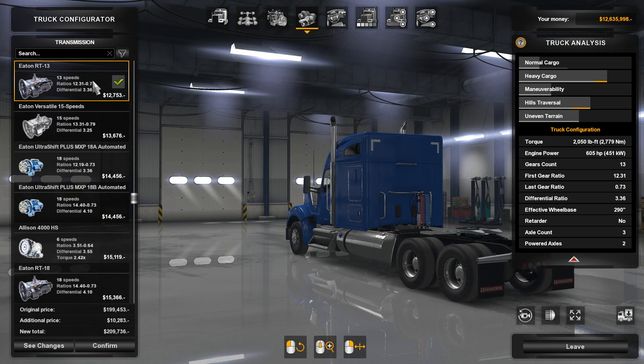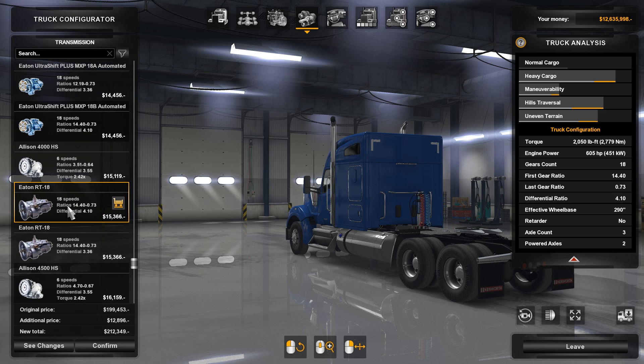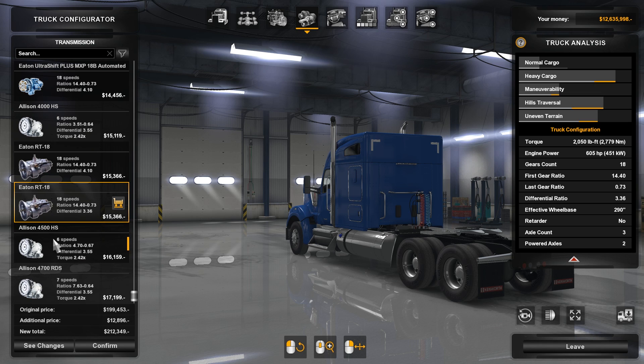In terms of gearboxes, you have your Eaton 13-speed, the Fuller 15-speed, the Eaton UltraShift automatic 18-speed, and the Eaton UltraShift 18-speed 18B. Then we have an Allison 4006-speed, and the good old Eaton RT 18-speed if you want to haul heavy. You can see the different differential ratios available, and then there's also an Allison 4500HS and a 4700RDS.